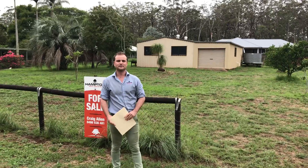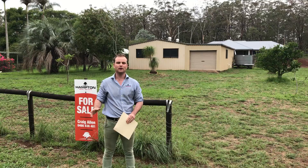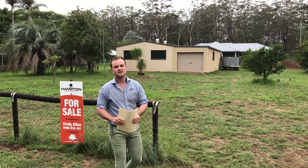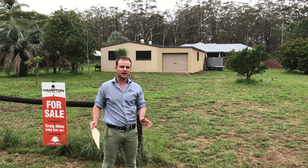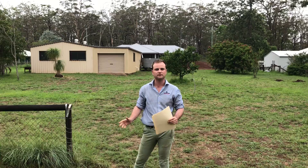G'day folks, Doug Allen here from Hampton Real Estate. We've just listed a new property on the New England Highway, 8753. It's an approximately 1,500 square metre block with a 12 by 9 metre shed, plenty of fruit trees. It's priced to sell at $125,000.